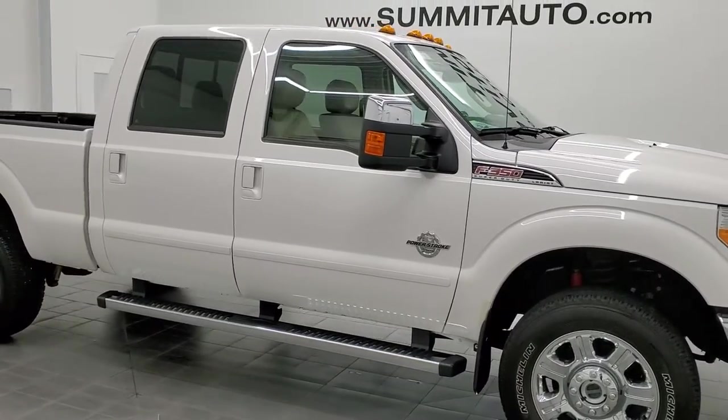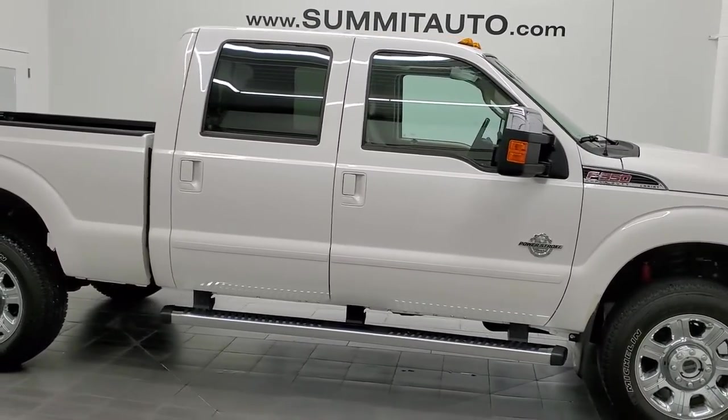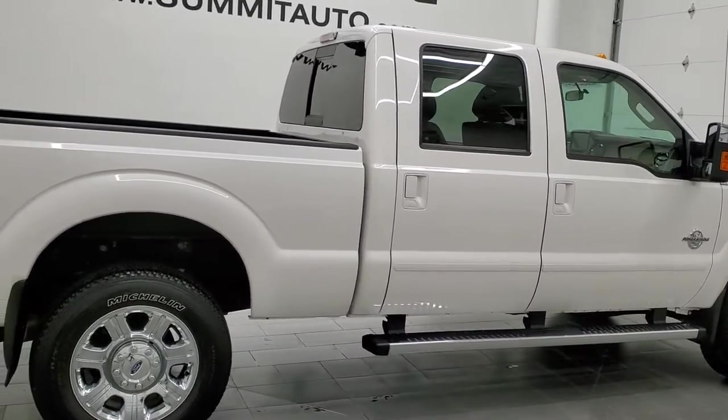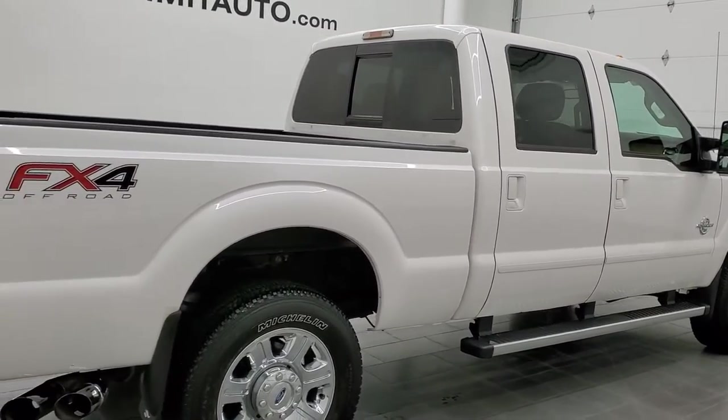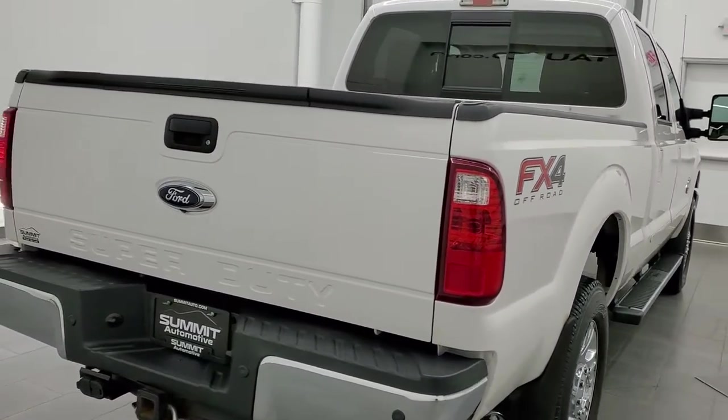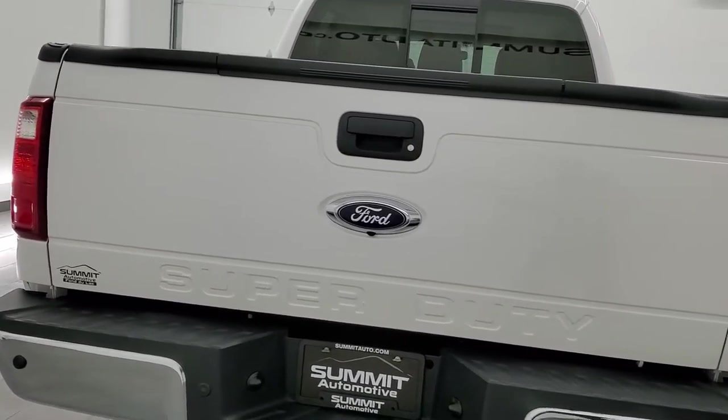Hey, this is Brett and this 2014 Ford F-350 Crew Cab Short Box Single Rear Wheel is stock number 12515Z. We're here at Summit Automotive in Fond du Lac, Wisconsin — your new and used heavy duty truck headquarters.